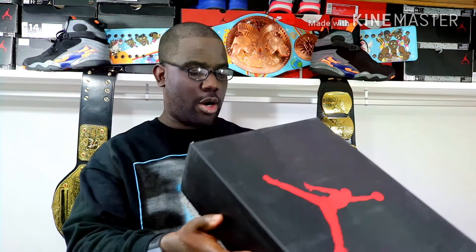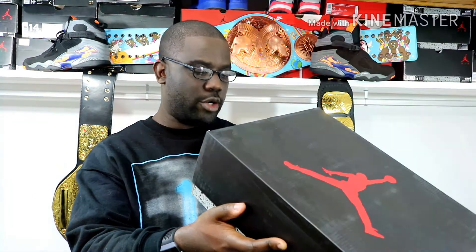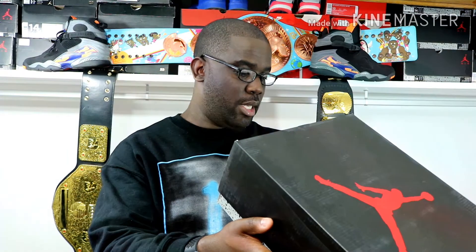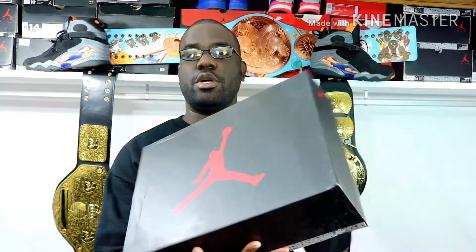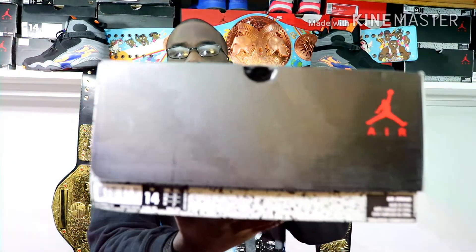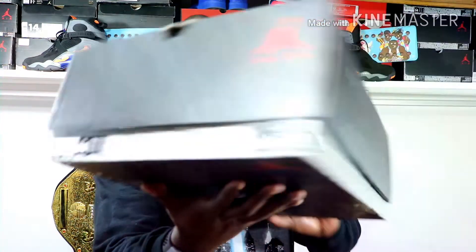Let's just go ahead and get into it. As you can see, Jordan box right there. These are the Air Jordan 6 Retro Black University Blue, size 14. Let's go ahead and get straight into it — comes with a gift card from Nike. I got this from Nike.com, so they send out a gift card.